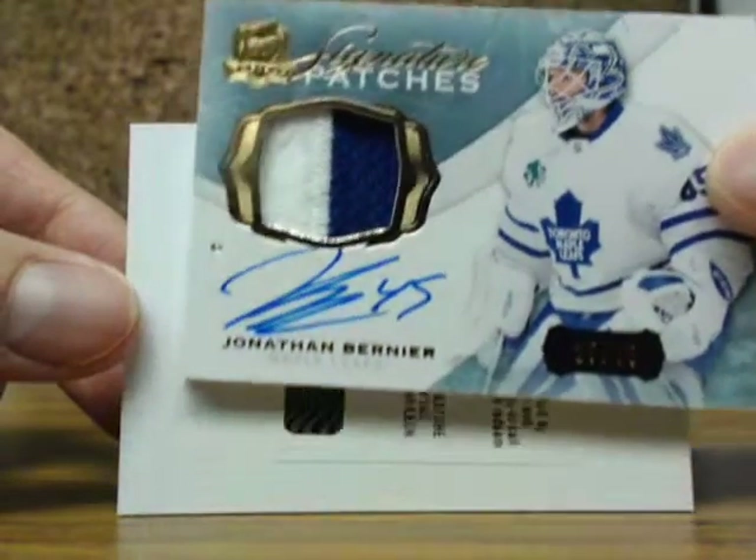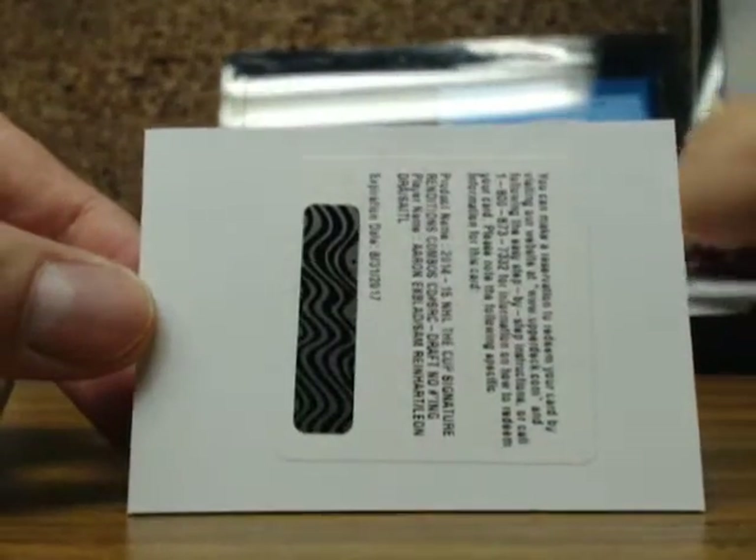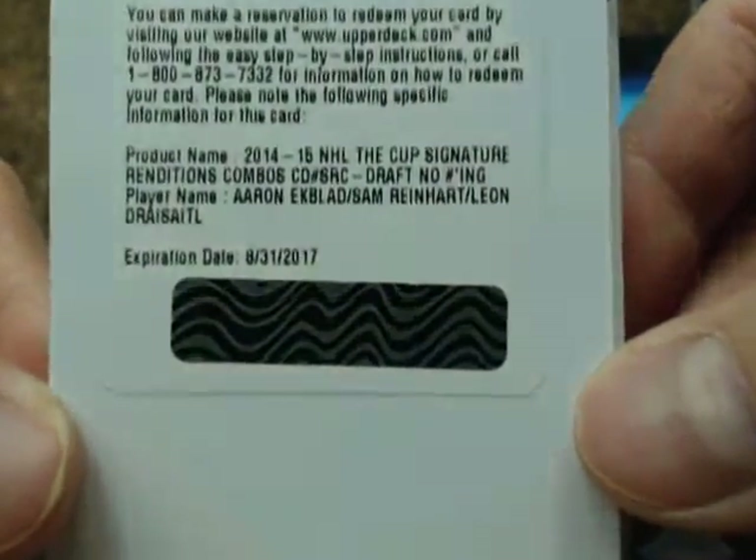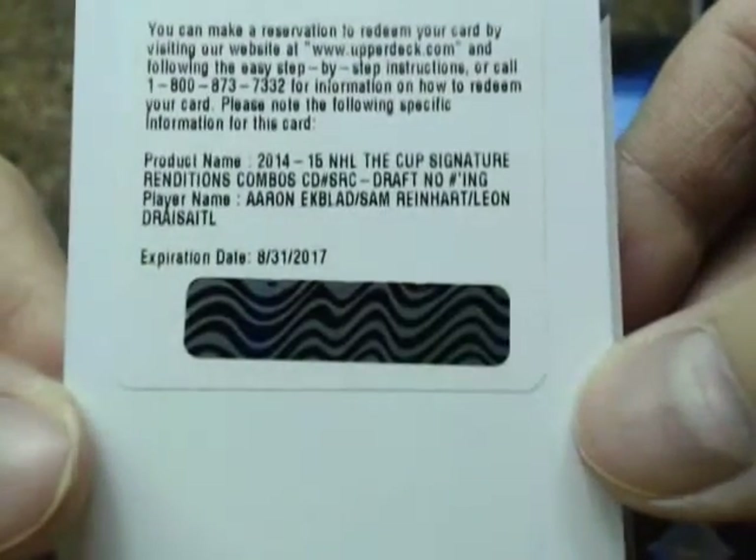Our next hit is Signature Patches 2-color of Jonathan Bernier, number 25 of 25 for the Toronto Maple Leafs. And our next one is a redemption — it is the NHL Signature Renditions Combo, no numbering. Second one of these we've hit today.